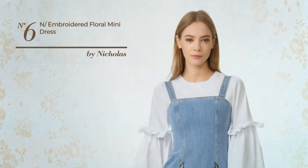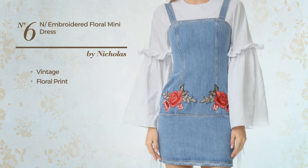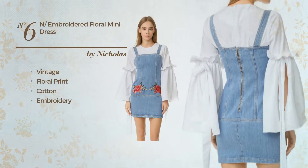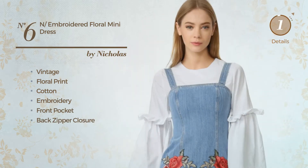Number 6: An All Mini Length Slim Dress. Featuring a vintage floral print, made of quickly drying cotton, styled with embroidery, this dress includes front pocket and back zipper closure. Available only in this color.